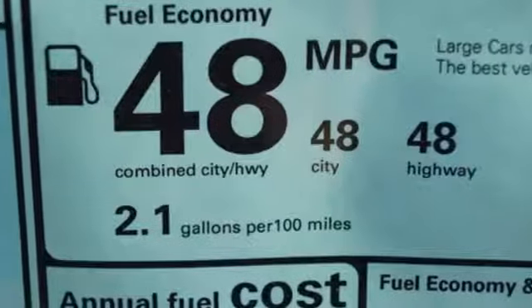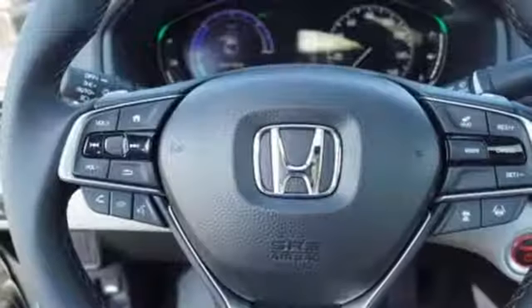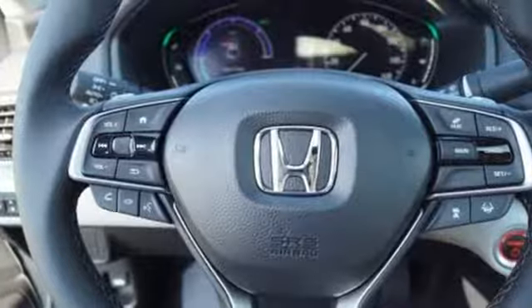Continuously variable automatic transmission, power sliding and tilting sunroof, adaptive suspension, and an i4 engine.